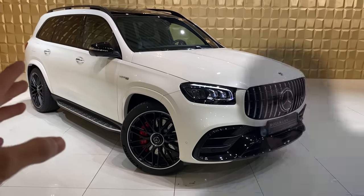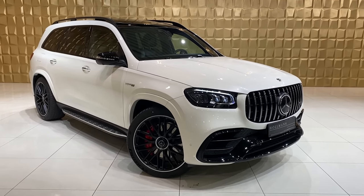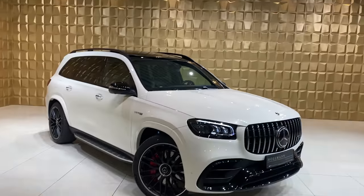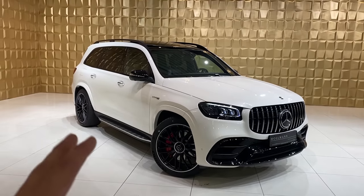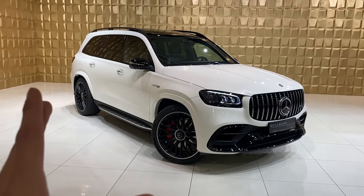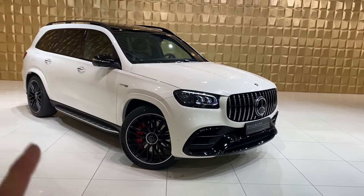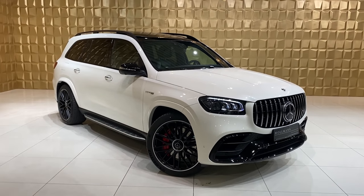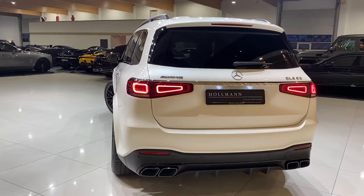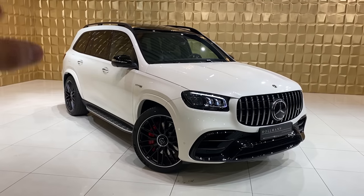Hello guys, I am back! Welcoming you all — today I will be presenting you the Mercedes-AMG GLS 63. I am at Holman International Showrooms; they have the craziest cars, so don't forget to check them out. In today's video I will be doing a full walk-around showing you all the exterior features, then jumping inside for the interior, and last but not least we will be listening to the beautiful sound of this one.